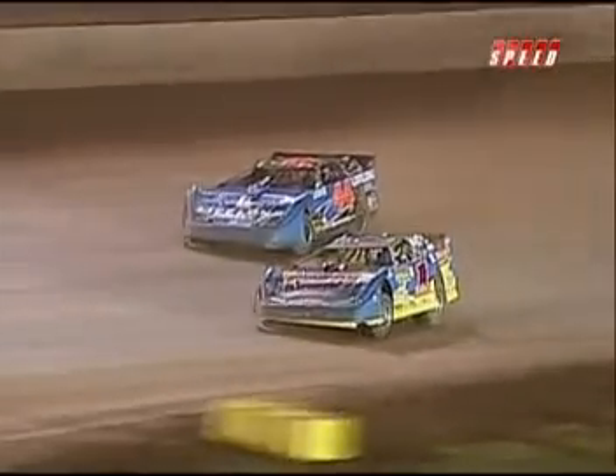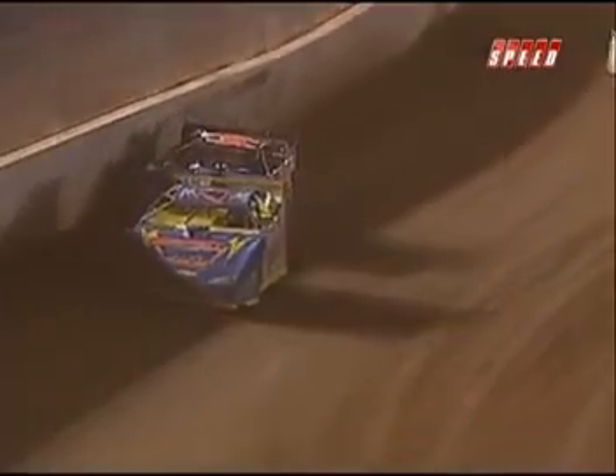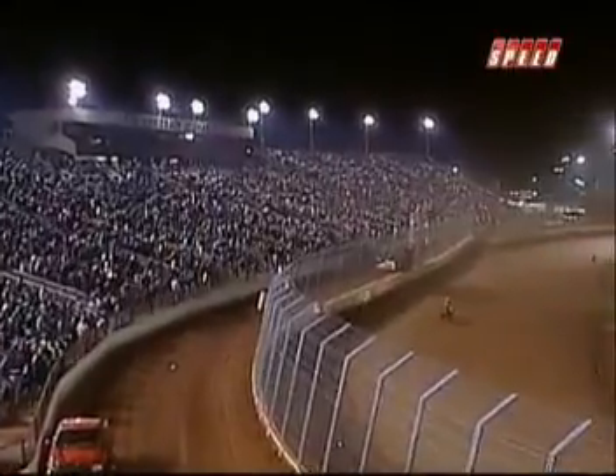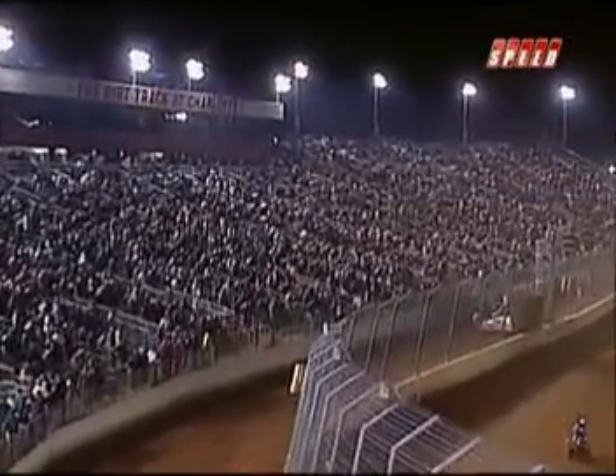And this is what kept him up in front. Off of corner number four, Pearson trying the top side, and Richards throws the slider on him — that is exactly what he wanted to do. What that did was take the air off the 44, put him up into the cushion a little bit, jumped him, got him out of shape. This standing-room-only crowd got their money's worth out of that late model race.